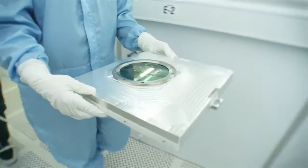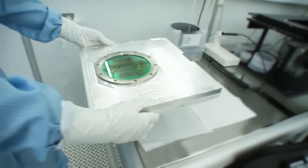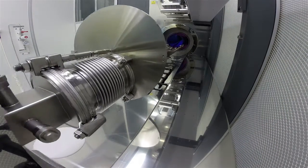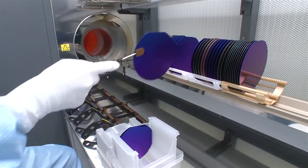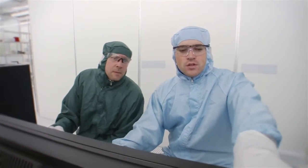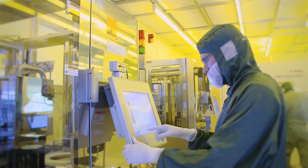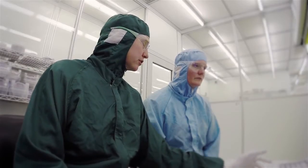DTU Danchip is an open access facility. Companies can rent access to our facilities. Danchip employees ensure that the machines are running, research new manufacturing processes, and provide advice and guidance on the complex options available in this high-tech workshop.